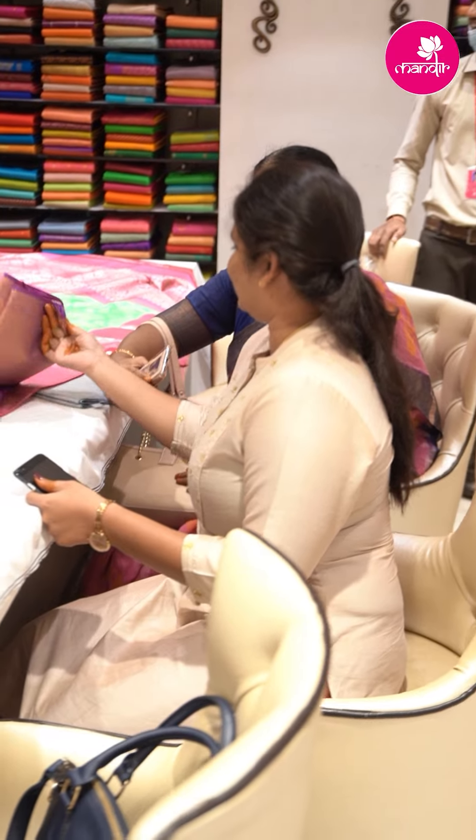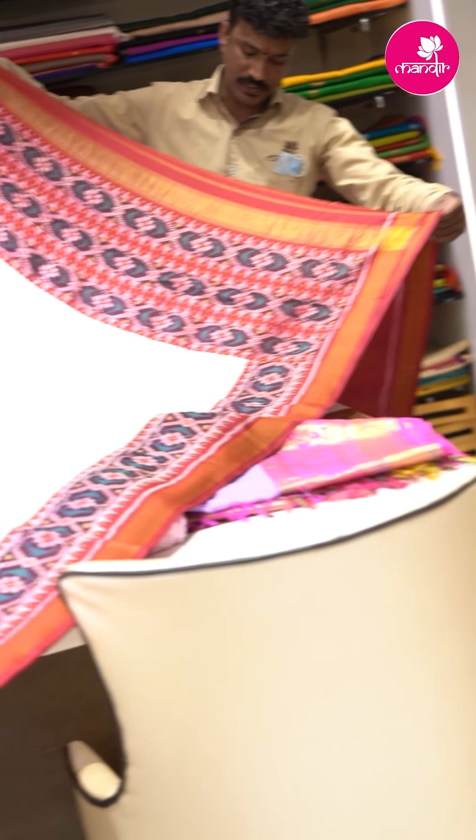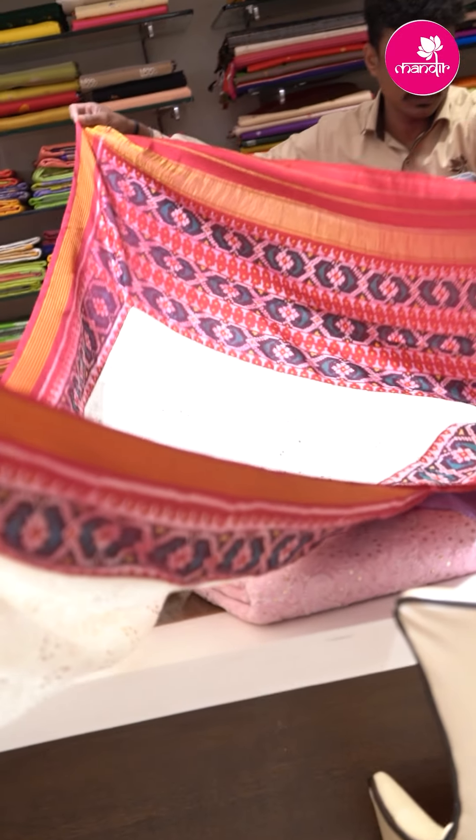It's an annual affair to come to Mandir — these exclusive sarees are really good, you know. You get them at a very good price, and I think I am buying this for Rakhi, which my brother will gift. It's a very exclusive and nice saree. Thank you.